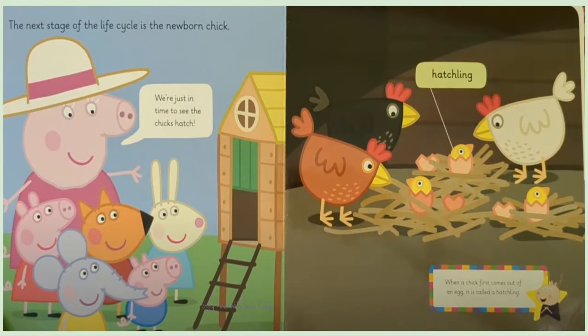The next stage of the life cycle is the newborn chick. We are just in time to see cheeks hatch. When a chick first comes out of an egg, it is called a hatchling.